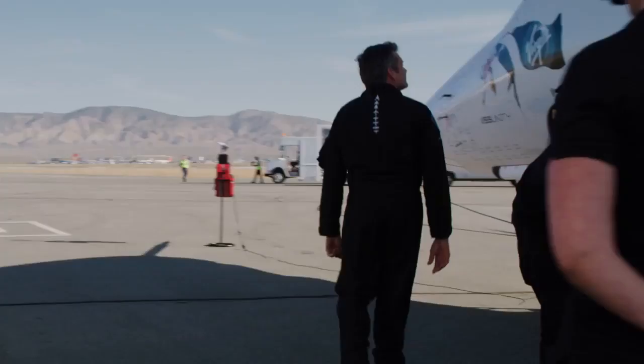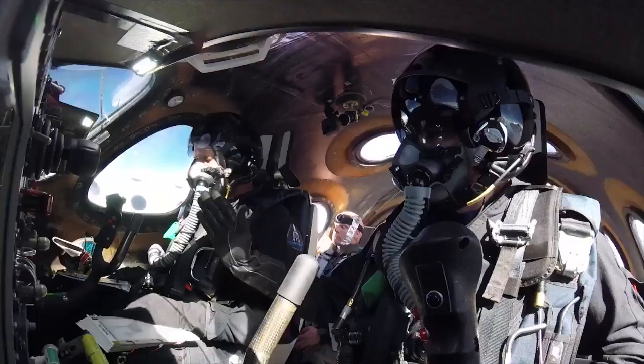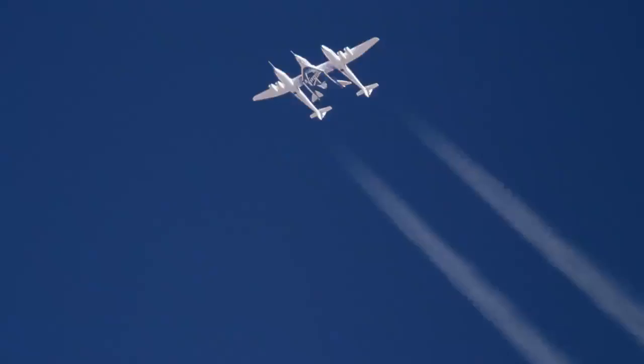What surprised me was it was not as loud as I thought it would be, and the motor was a lot smoother than I thought it would be. But the acceleration is pretty eye-watering and it's pretty instantaneous. It feels like a catapult shot.